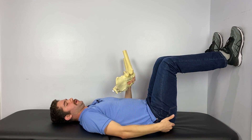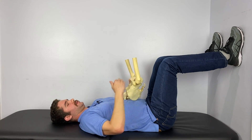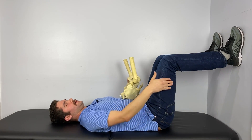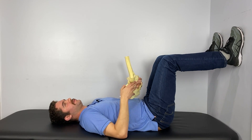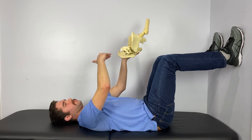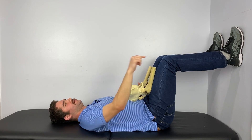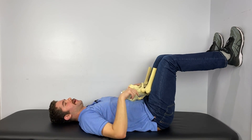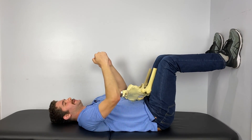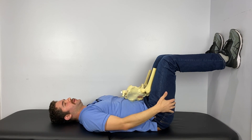Here we go with the first variation — this is a 90-90 position hamstring bridge. For this exercise, you're going to put your feet on the wall, and then you're going to dig down with your heels, almost trying to pull the wall down with the friction of your shoe against the wall. As you do this, the hip is going to lift up so the tailbone kind of tucks up, and the back is going to be able to lay nice and flat on the table. You should already begin to feel the hamstring engage in this position. If you're not, make sure you can feel that whole left side of your back right down against the table.